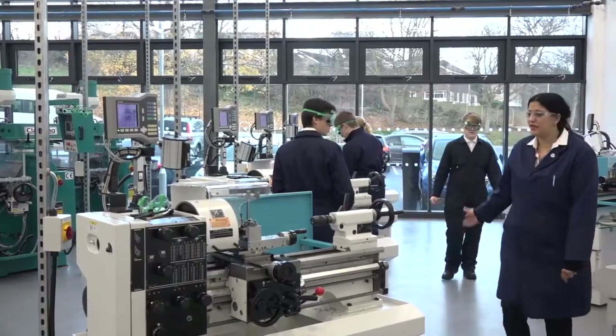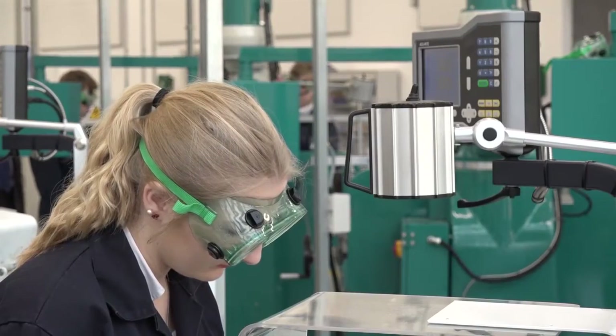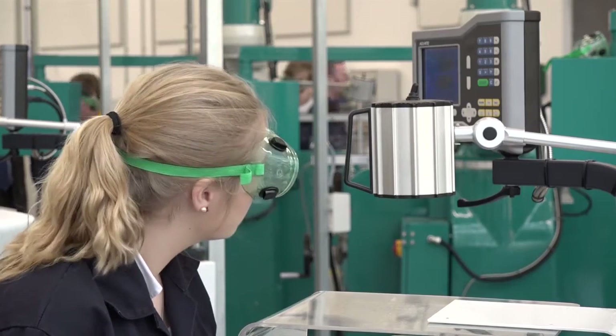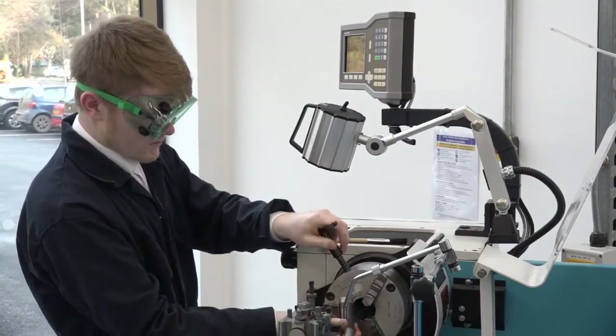Some specialise in medical, some in digital, some in media, but we're here specialising in advanced ICT and engineering. We take students at age 14 and again at age 16, covering ages 14 to 18. At 14 they do a standard school curriculum — maths, English, sciences, geography, computer science, graphics — but in addition they do three engineering qualifications: engineering manufacturing, engineering design, and electronics and control systems.